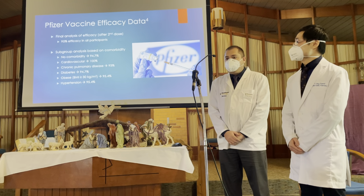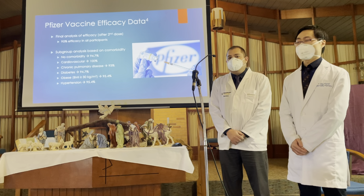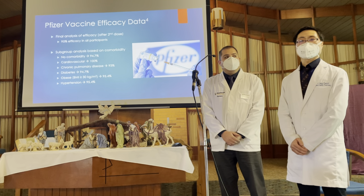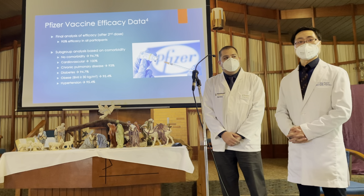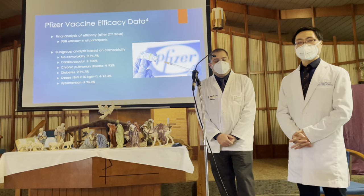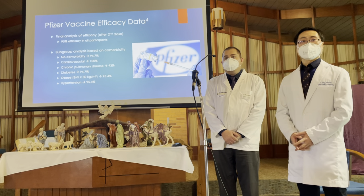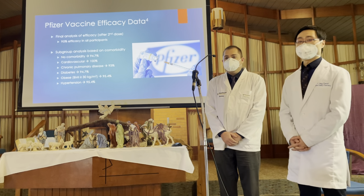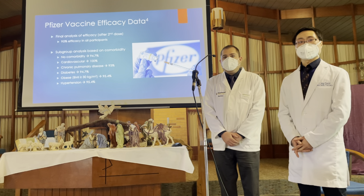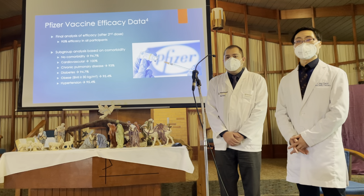The Pfizer vaccine is what you would call the gold standard — it is both highly effective and does not show any differences between age groups and people with different disease histories. A bad vaccine would provide maybe 50 or 60% protection and not show as strong protection among older adults. But that's not what we see from the Pfizer data — and later you'll see the Moderna vaccine data, which shows they are 95% effective across all age groups among people with all kinds of histories.